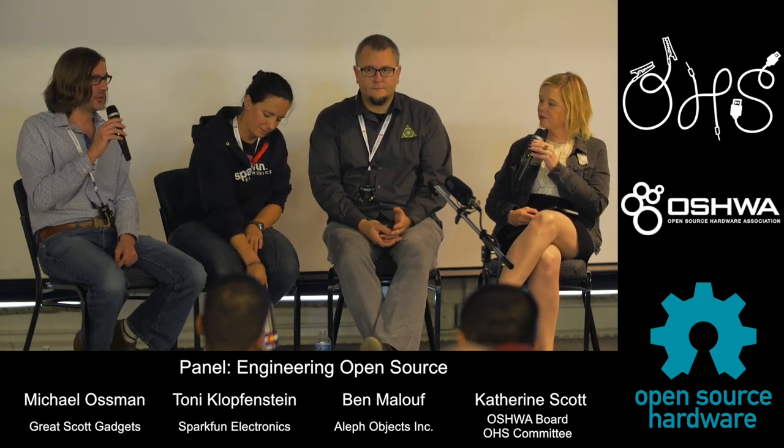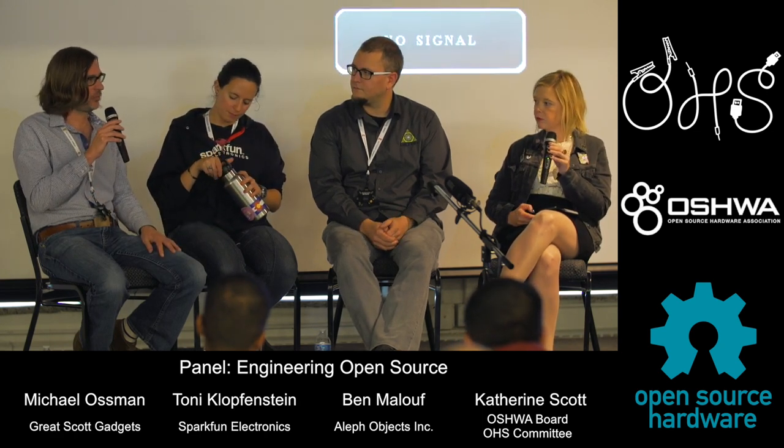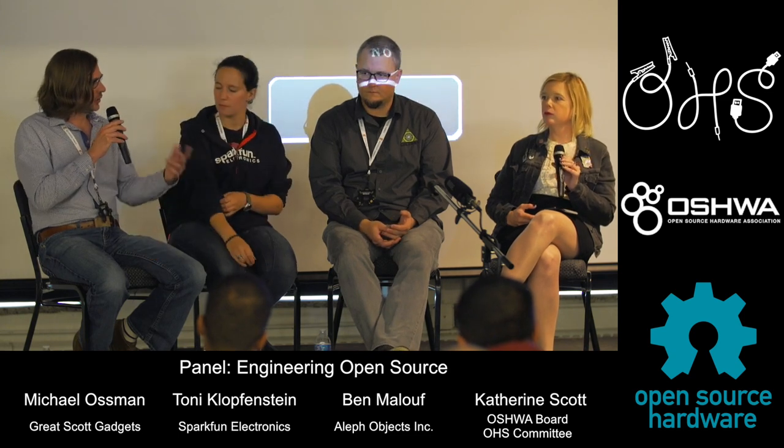I know nothing about running a closed source company because I've only ever run an open source company. We've always been 100% dedicated to open source. My vision was to build open source hardware before I even built a business around it — my whole goal was to make hardware and make it available to people, and then making a business became the vehicle to accomplish that, not the other way around.